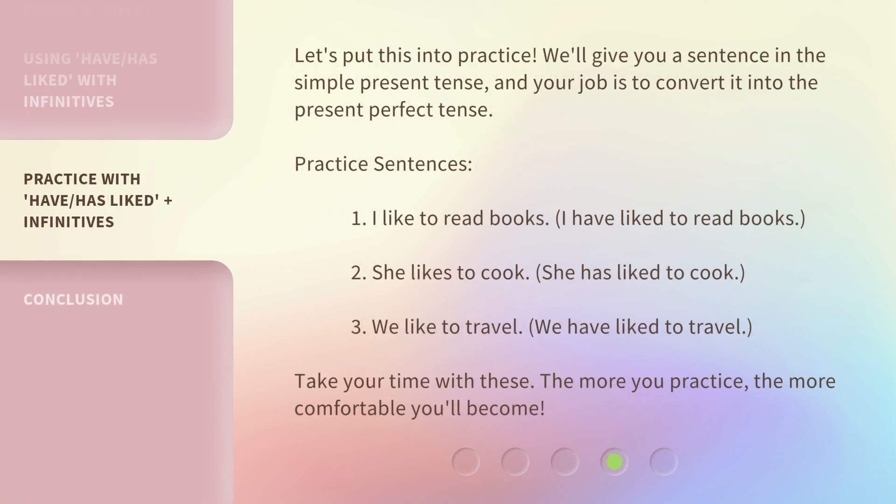Let's put this into practice. We'll give you a sentence in the simple present tense, and your job is to convert it into the present perfect tense. Practice sentences: 1. 'I like to read books' becomes 'I have liked to read books.' 2. 'She likes to cook' becomes 'She has liked to cook.' 3. 'We like to travel' becomes 'We have liked to travel.' Take your time with these. The more you practice, the more comfortable you'll become.